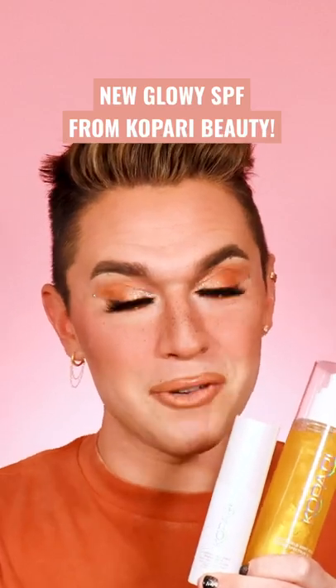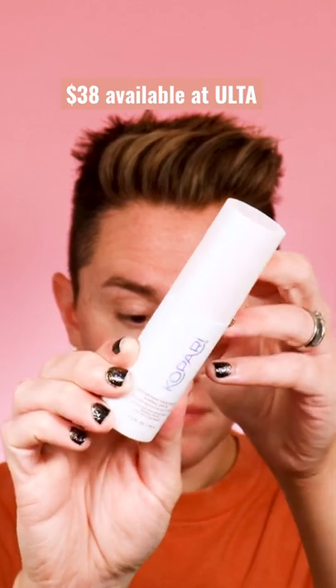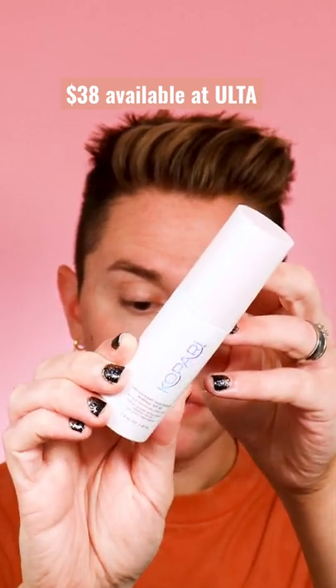We have two new SPF products for summer from Kapari and I am obsessed. First we have the antioxidant face shield. This is a mineral SPF 30, formulated with non-nano mineral zinc and hyaluronic acid. It is paraben free and 100% mineral.